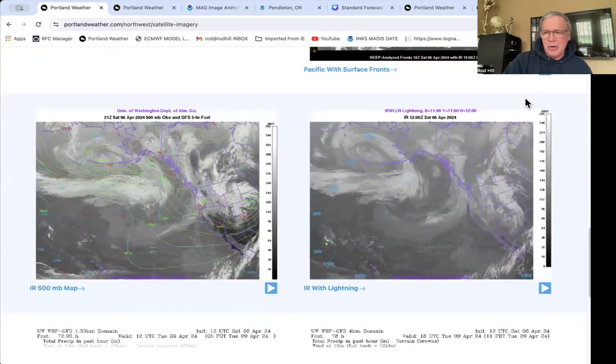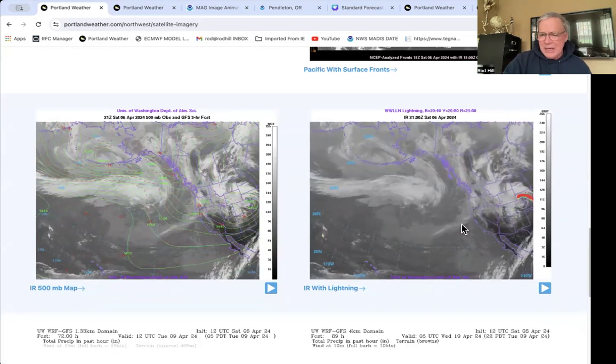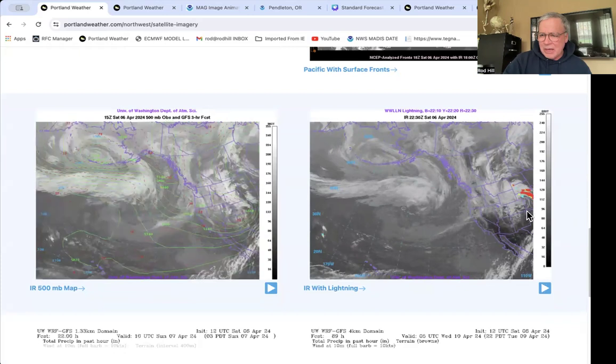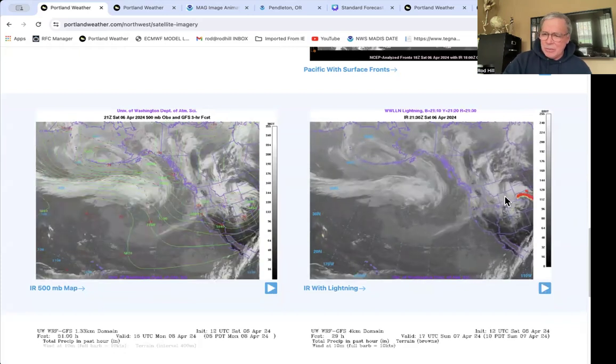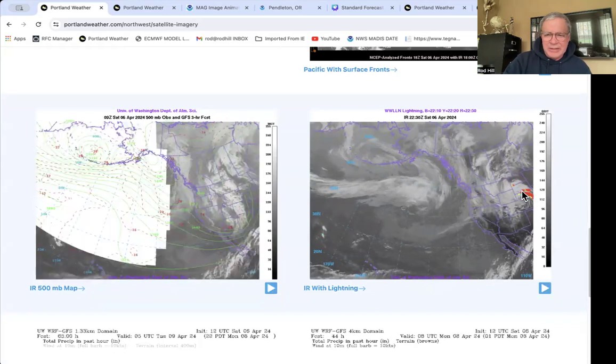I do want to bring you down and show you the flow patterns. No lightning here in Oregon and Washington. You can see lightning wrapped up over the panhandle of Nebraska and some lightning storms in Kansas — you can just see on the tail end of that.